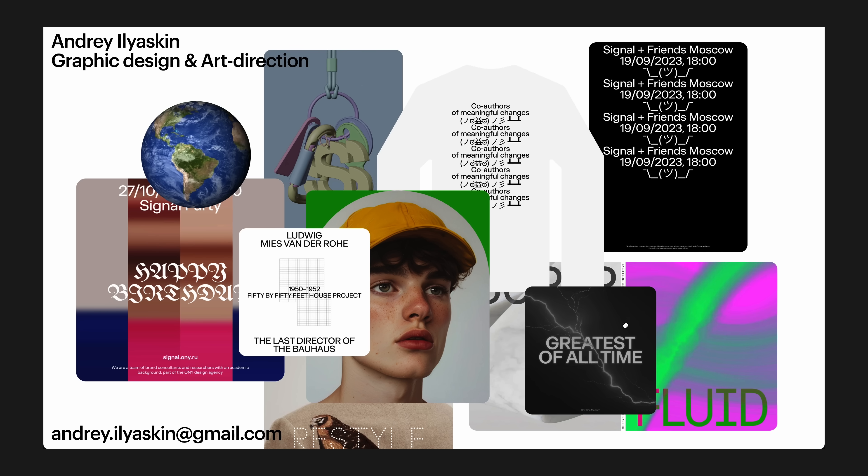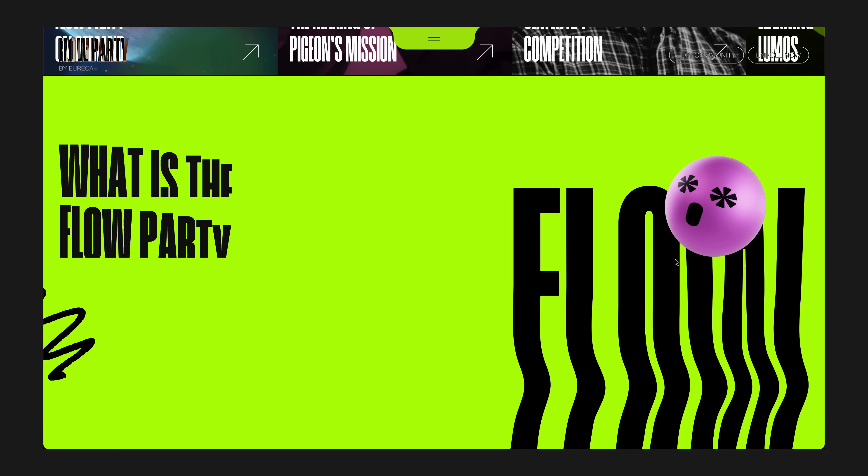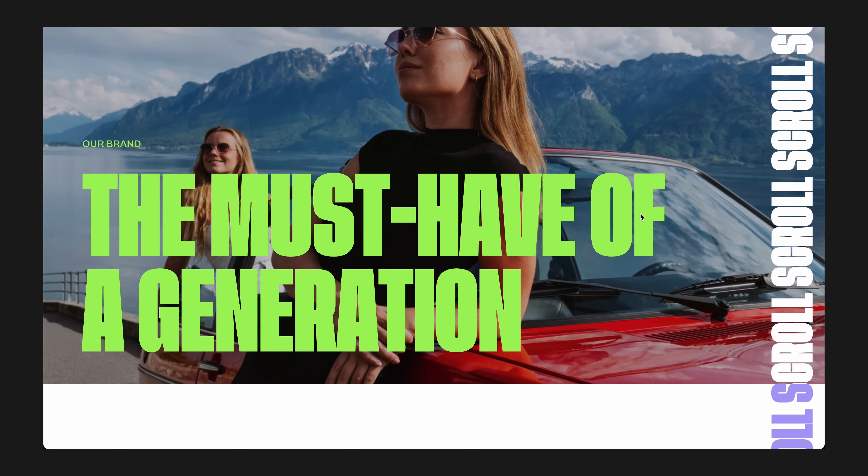If you want your website to stand out in 2025, here are nine web design trends that you have to know about. The world of web design is ever evolving to the point that websites don't have a very long shelf life before you've got to start considering making some changes to stay current with what's happening around you with all the other websites that are out there.